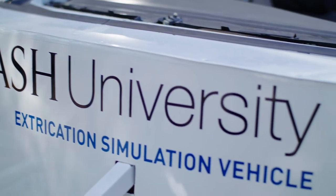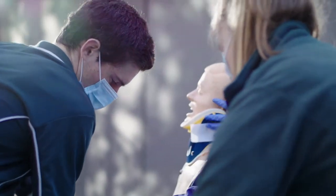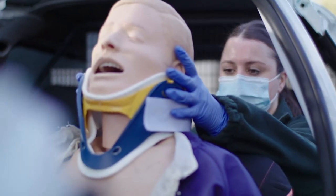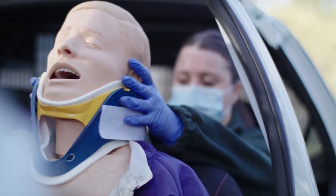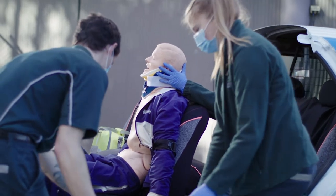The Monash Simulation Vehicle is new last year and it joins a fleet of ambulances that we have to provide realistic simulation for our students. This car allows us to take off the doors, the pillars and the roof, allowing the students to experience what a real cut-down car would be like after the jaws of life have been used by the fire department.